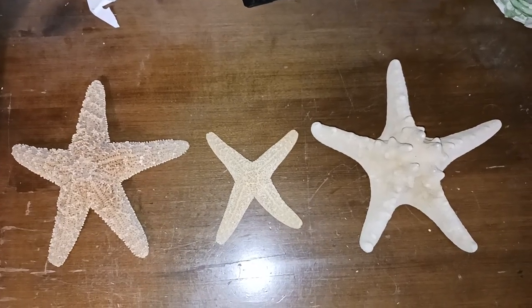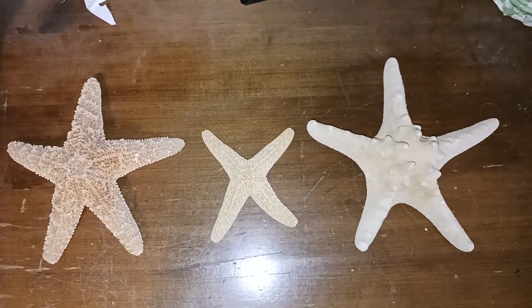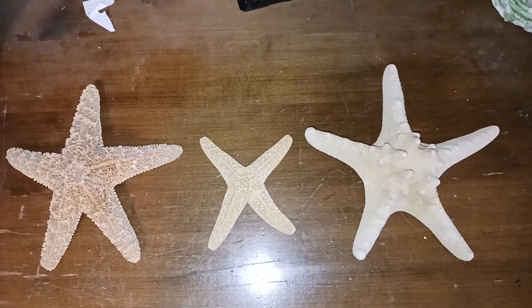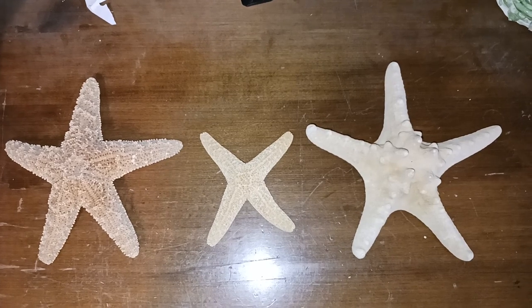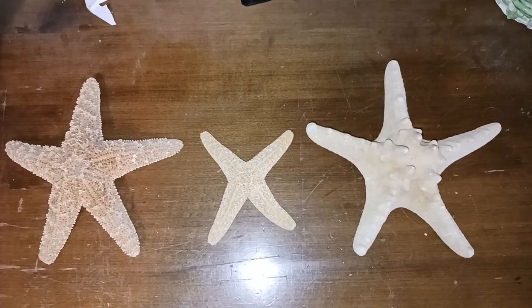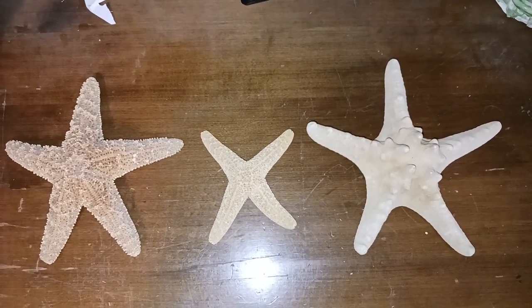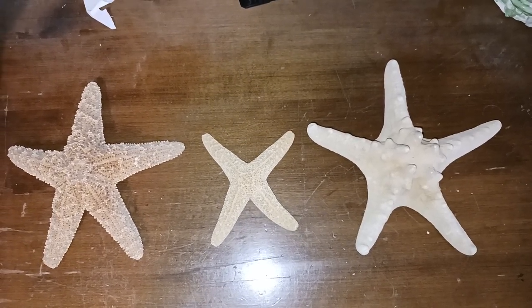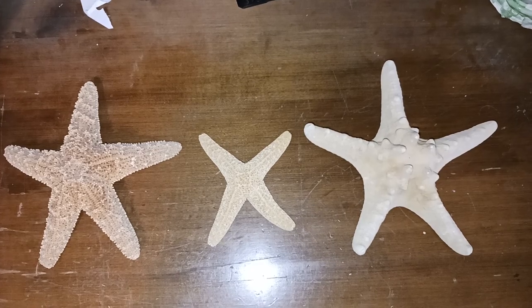I hope you enjoyed this little showcase of my starfish specimens, especially the four-legged one in the middle, and some starfish facts. I hope you enjoyed this video and learned something new. That is all for today — I hope you have a nice day and stay safe and well. Stay tuned for more videos. Bye, guys.